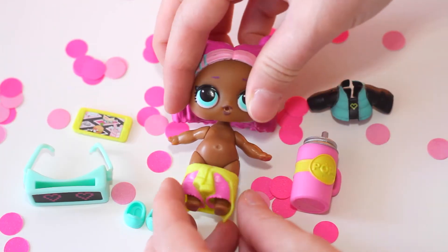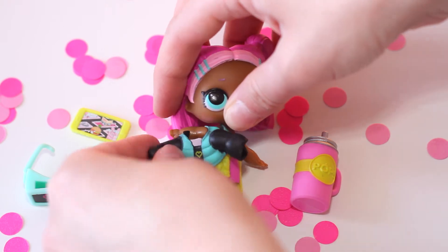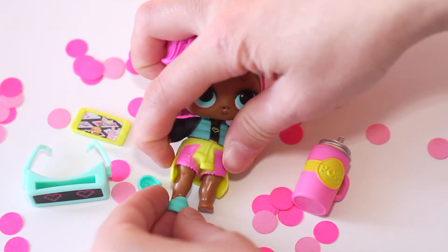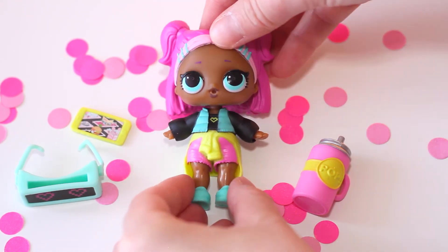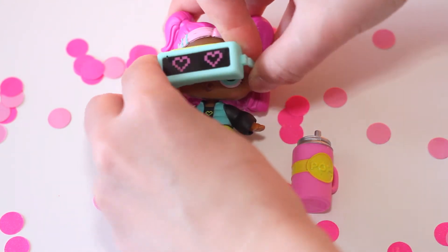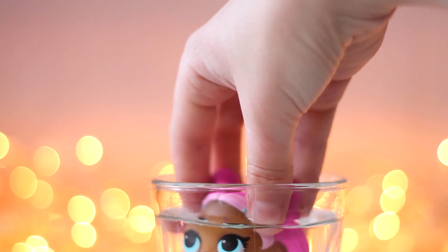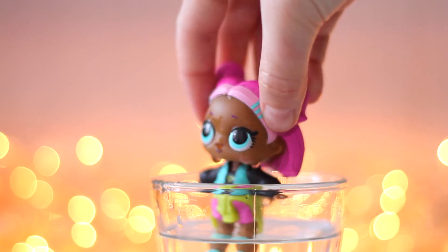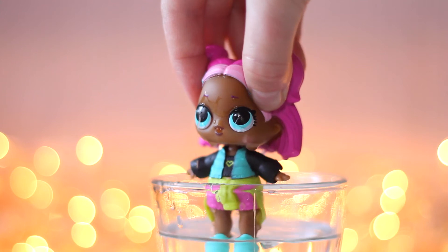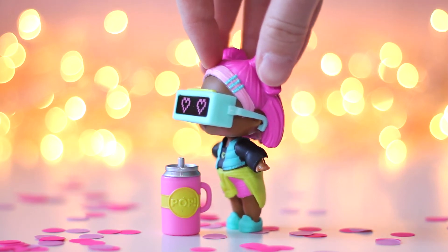Let's dress her up. I wonder what she can do — she's crying! I'm really happy that I have found VR Cutie. I love this combination of mint, pink and yellow colors, and her virtual reality glasses are amazing.